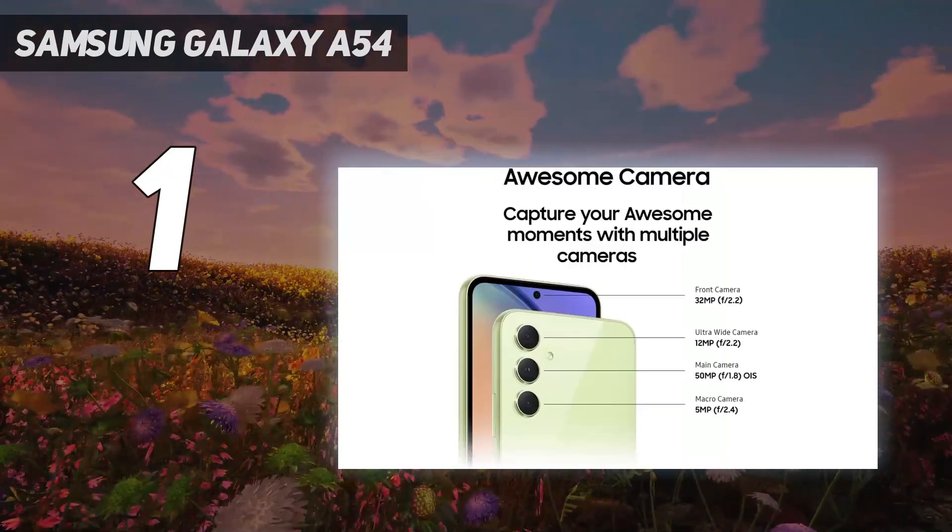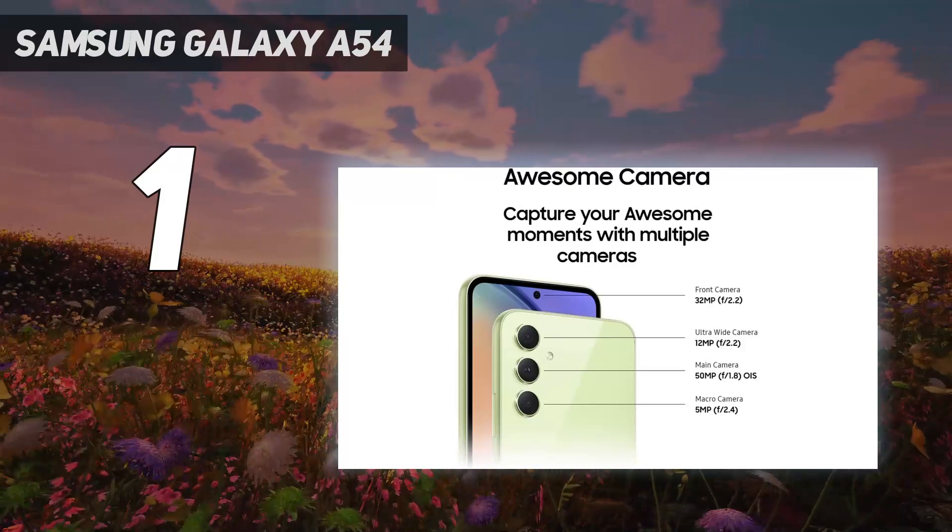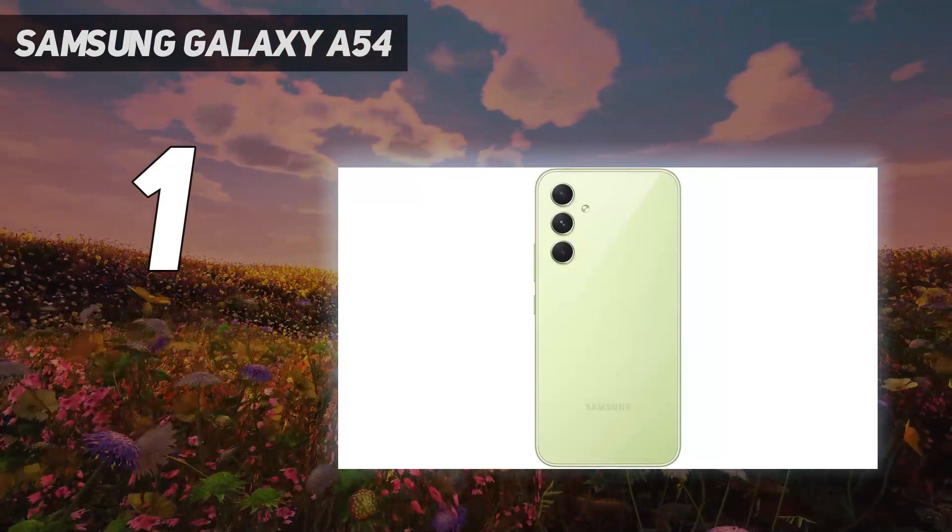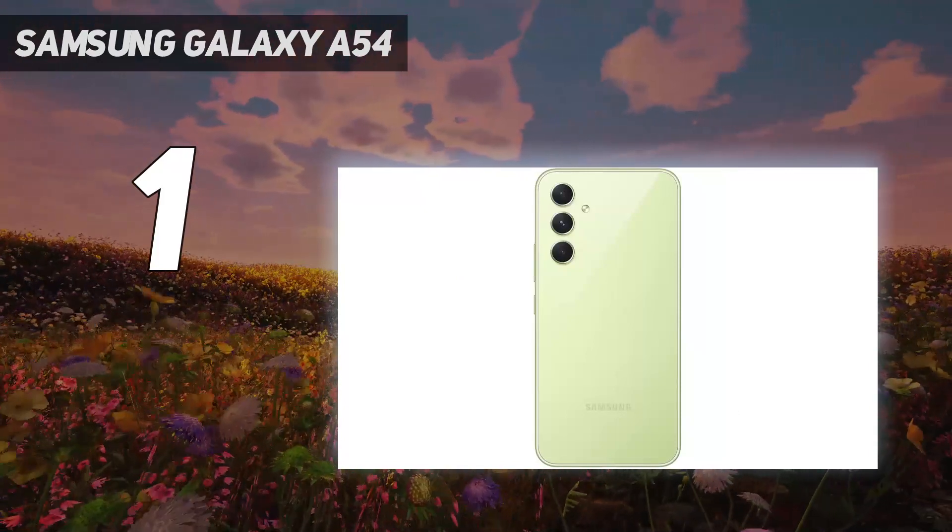The cherry on top is Samsung's software support promise, with 5 generations of security updates and 4 generations of operating system updates, which is longer than almost every other entry on this list.